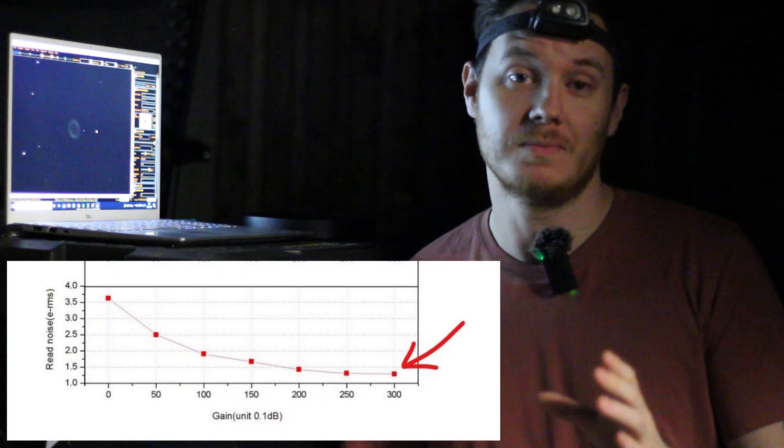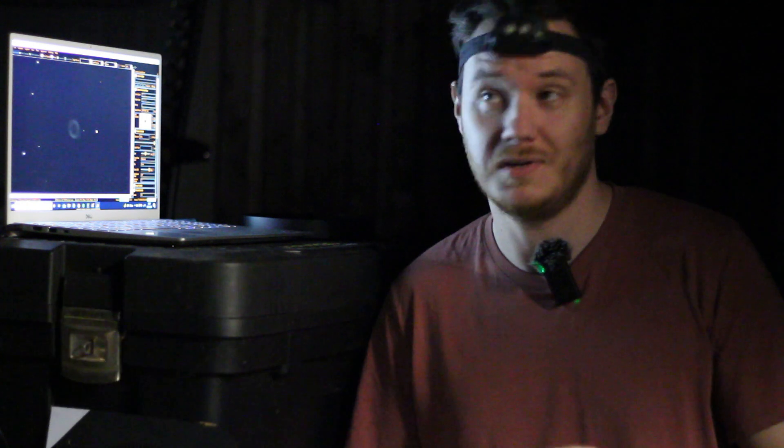I've just come over to the laptop to talk about tonight's capture settings and why I've settled on what I've settled on. First, I've got the gain set to 300. The reasoning is that, looking at the graphs, that seems to be where the 1600mm's read noise bottoms out and stops getting any lower — so there'd be limited gain in going any higher. I did actually test it with higher and lower gains before capture tonight, and indeed 300 was a very nice balance between signal and noise — every single frame looked better at gain 300.